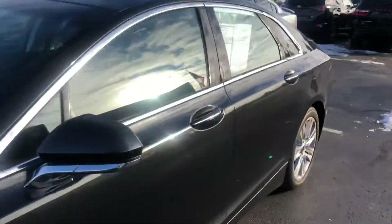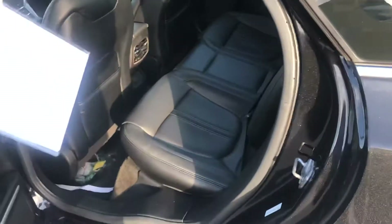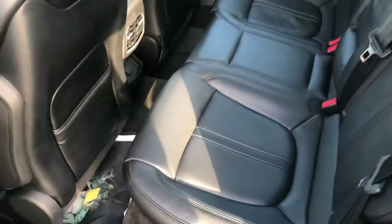Check out the interior here — leather seats, really good shape.